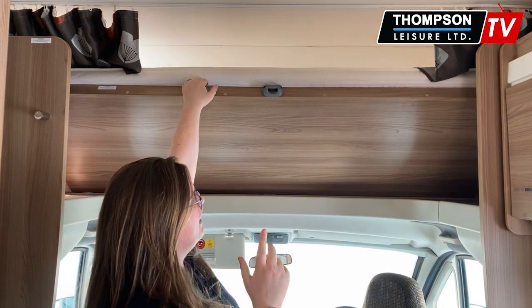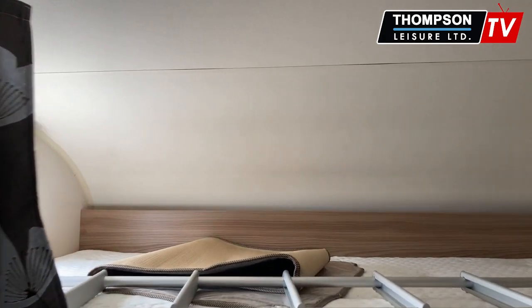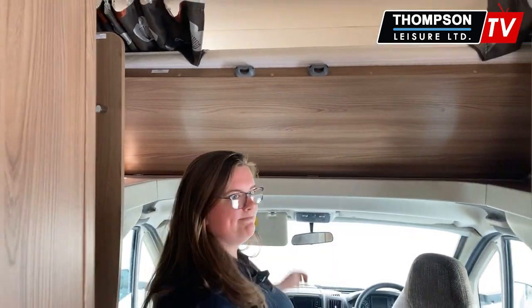Up above you have your first and second berth. Nice little curtains there for some privacy, and then it just pushes up out of the way.